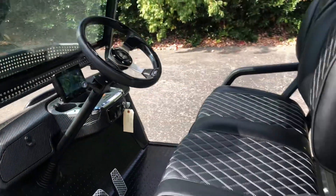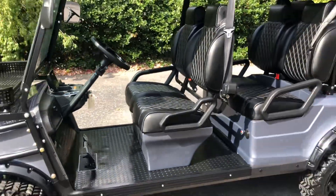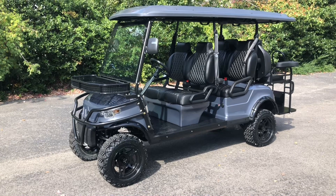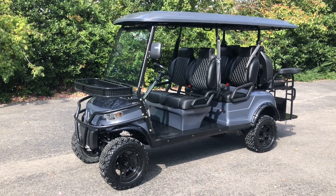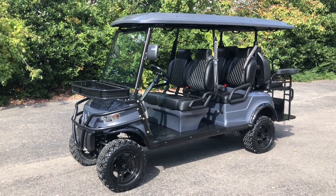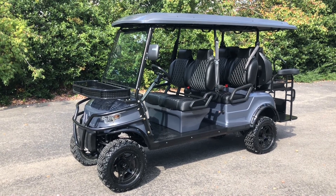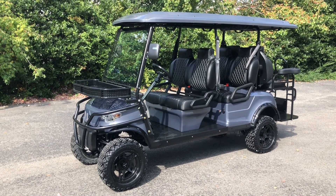These carts are pretty well loaded. We have several of them in stock right now here at Cart Mart Nashville, located at 278 Seaboard Lane in Franklin, Tennessee. If you have any questions, feel free to reach out to me at 615-970-2721. I look forward to hearing from you. Thanks.